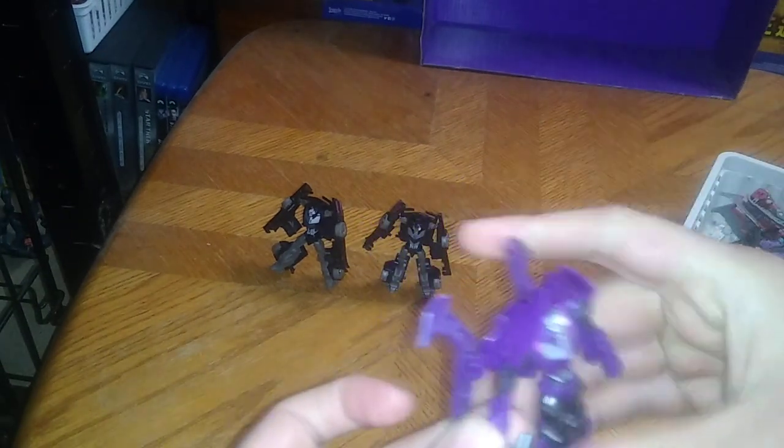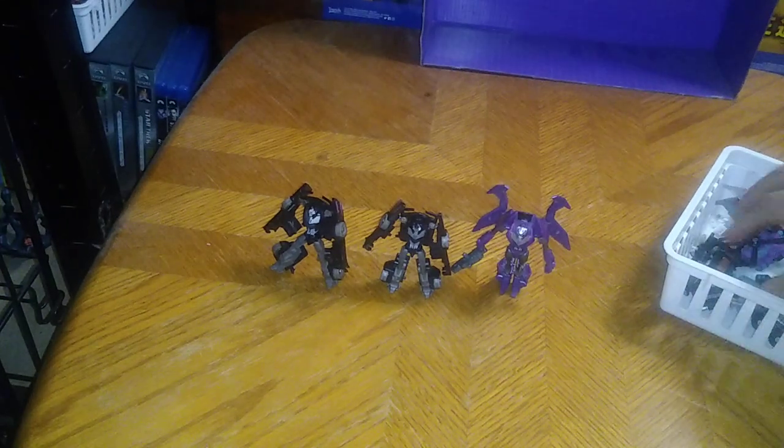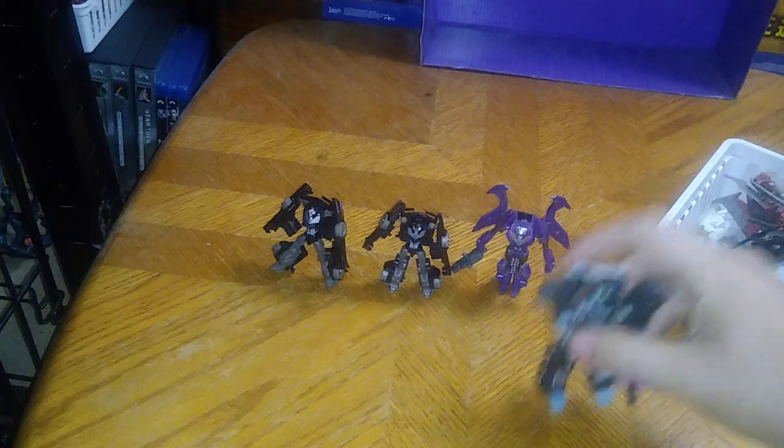But that's my entire Vehicon horde as of 2023.